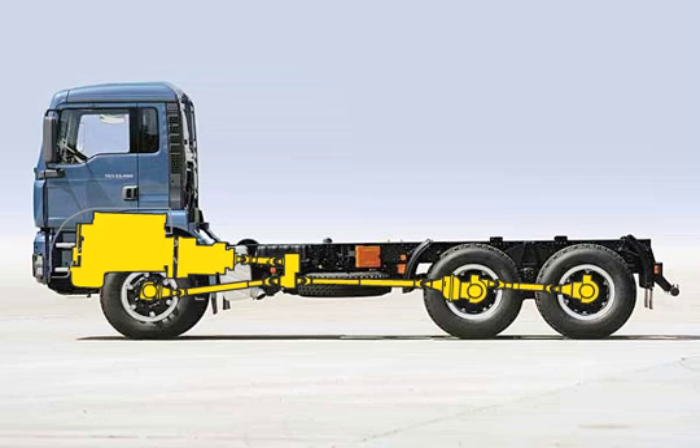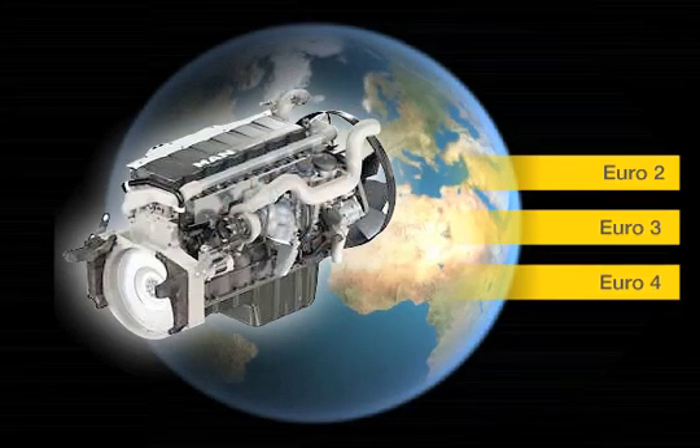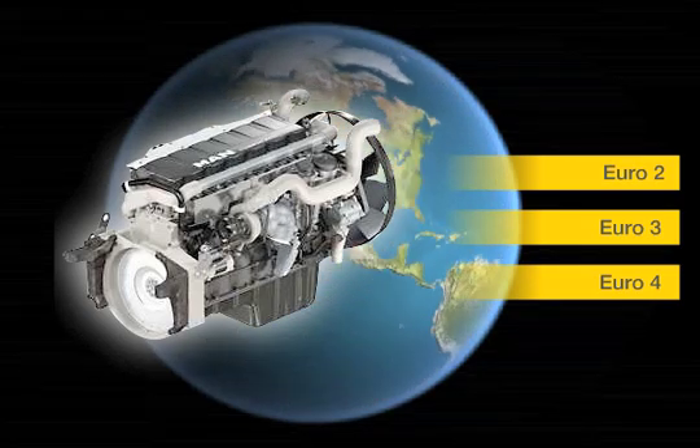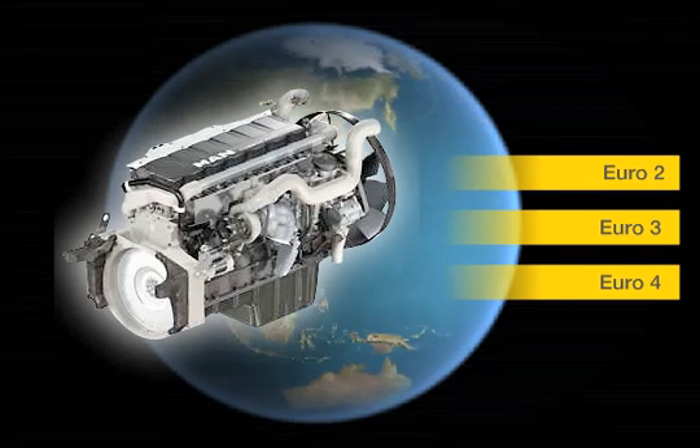Depending on registration requirements in the respective export country, the wide range of engines in the D20 and D26 series offers the correct engine version. The fuel-efficient common rail engines serve as the technical basis for cost-effective vehicle deployment with the lowest possible CO2 emissions.